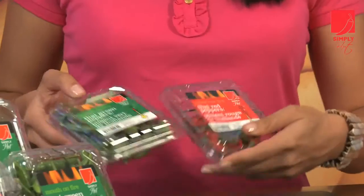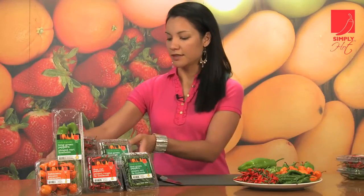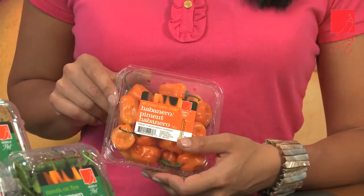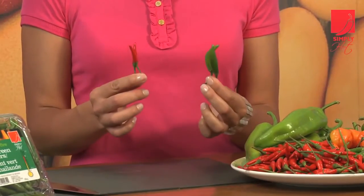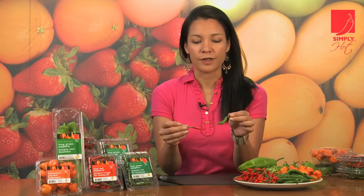They are the Thai chili pepper, the long green, also known as Anaheim, and the habanero. Thai chili peppers are thin, have tiny seeds, and come in red or green. Their degree of heat from 1 to 10 will be about an 8.